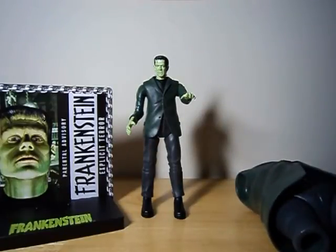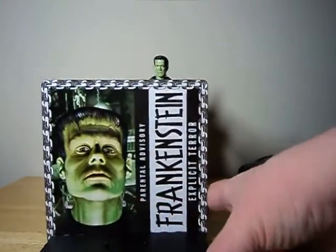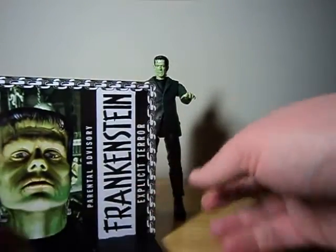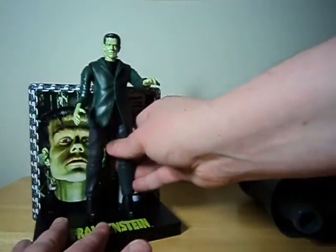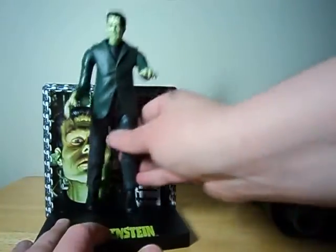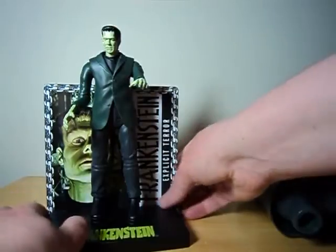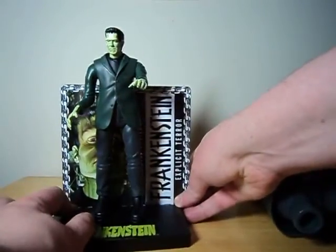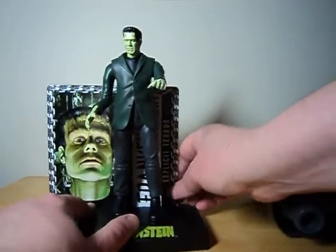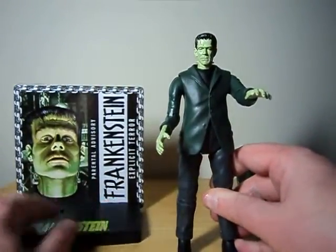There are five figures in the wave. It also comes with this stand which includes a little card for a sort of display. Unfortunately it's a really tiny display so it's not even above the character, and when it's applied in place it blocks out most of what's there — although you could adjust it so Frankenstein's face is more visible.